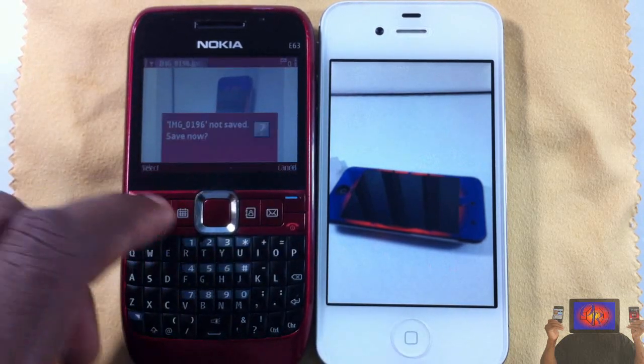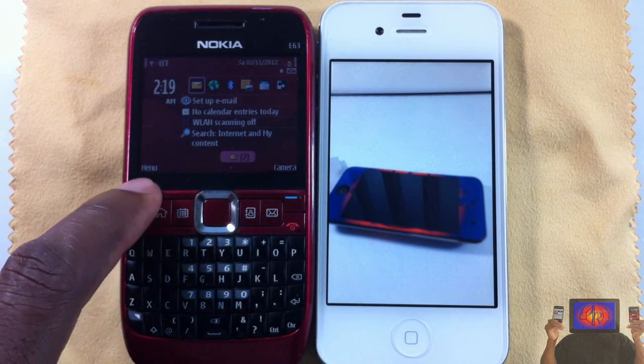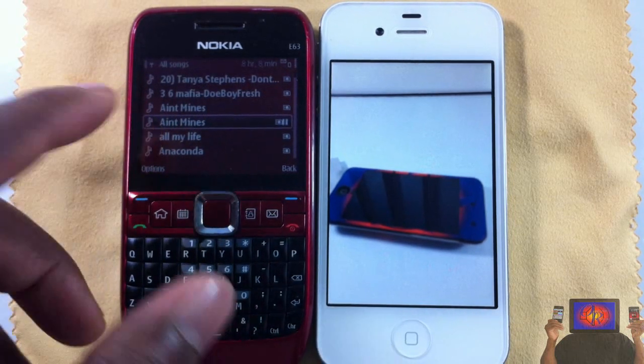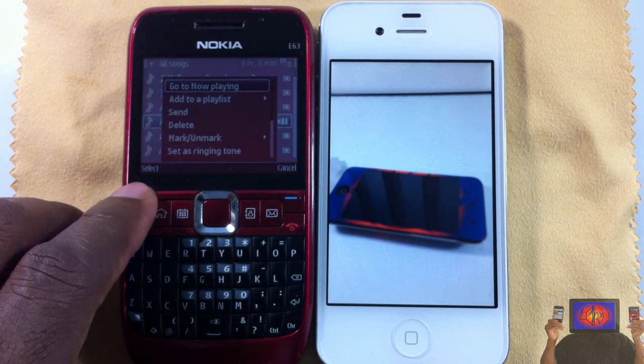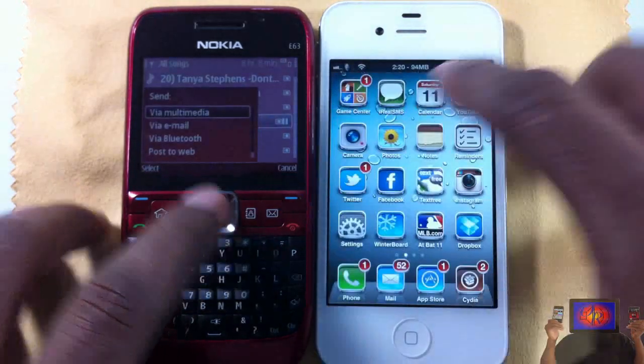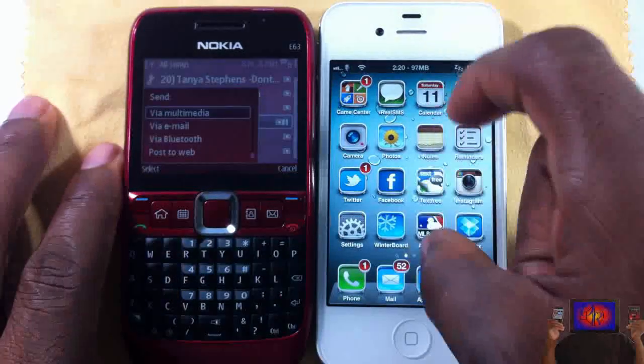Now I'm going to go ahead and send something back. It doesn't matter if I save it or not. I'm going to look for a song and send it back to my device. I found a song on the Nokia, so I'll go ahead and hit options, then send.